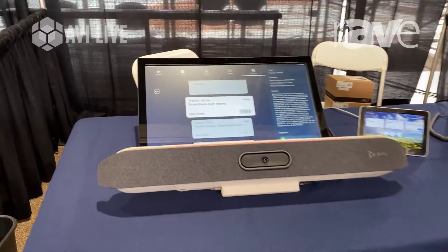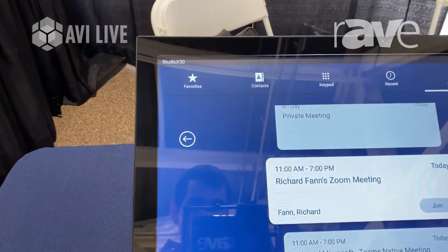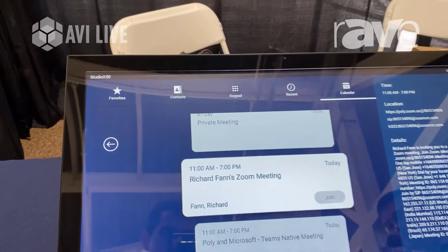Today at our booth we have the brand new Poly Studio X50. It's a collaboration bar that's designed for huddle room spaces.